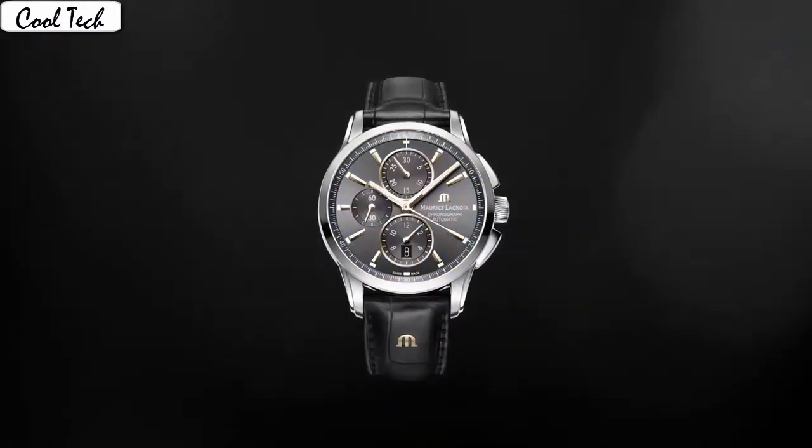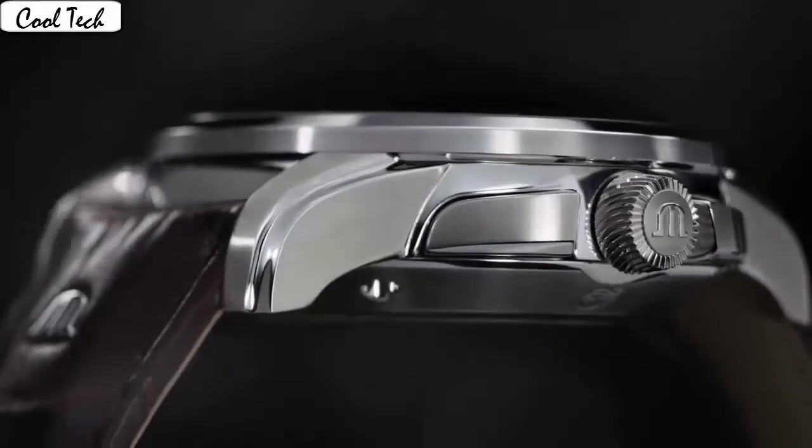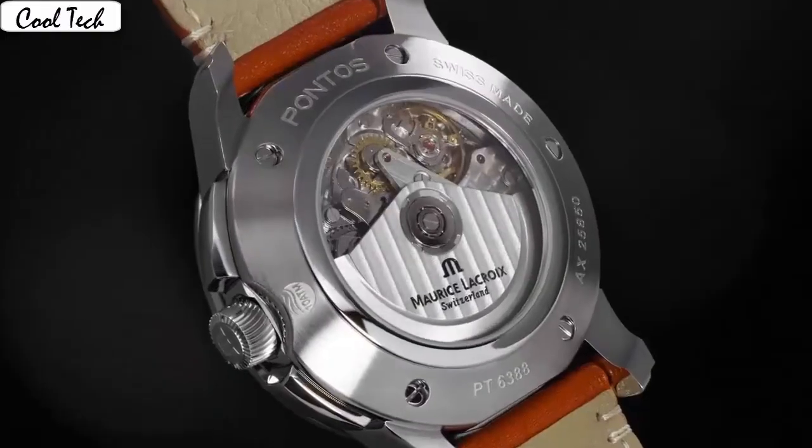Band material: leather scarfskin. Band width: 21mm. Band color: black. Dial color: black. Bezel material: stainless steel. Bezel function: tachymeter. Calendar date. Special features: second hand, luminous.